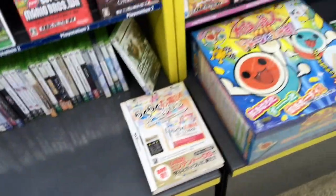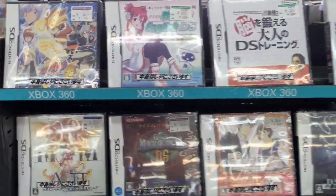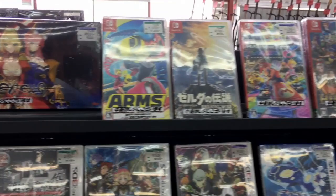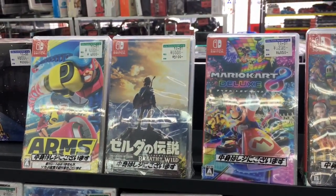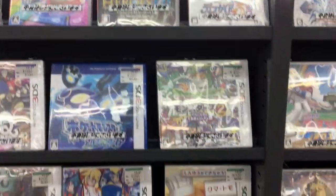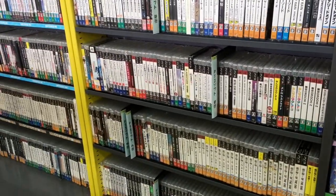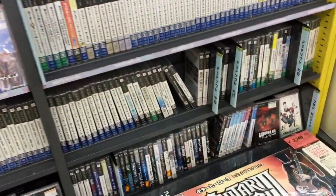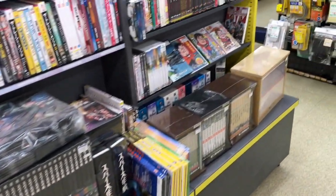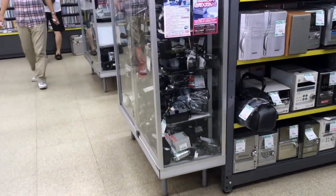I already got Switch stuff in. If only you could find the system itself — you find the games everywhere, but finding the system, that's the problem. Some PS3 stuff over there, not really that interested. PSP stuff — I recently got my first PSP. Really excited to play some of those games. But let's go to the junk section, my favorite section.